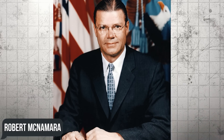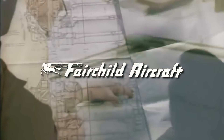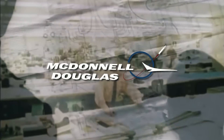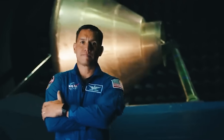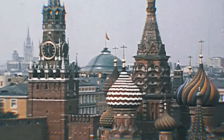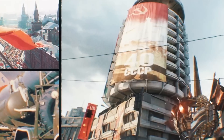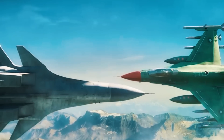Secretary of Defense Robert McNamara asked the U.S. Air Force and Navy to join forces to create an ultimate aircraft that could be used without much modification. The services' request was responded to by Fairchild Republic, North American Aviation, and McDonnell Douglas. The most unexpected participant was NASA — the U.S. authorities were serious about overtaking their main strategic enemy, the USSR, for years to come.